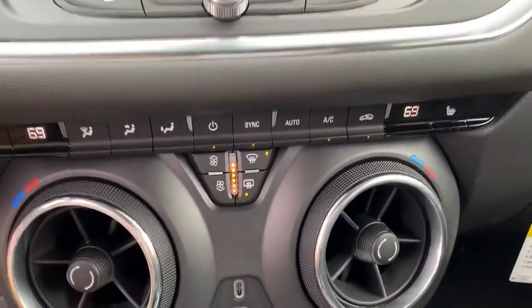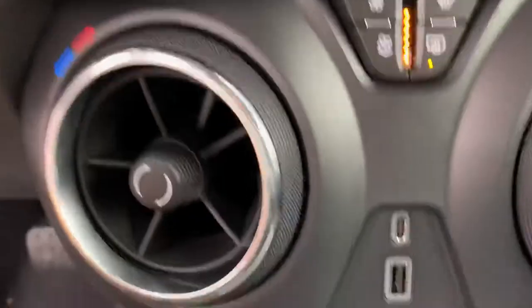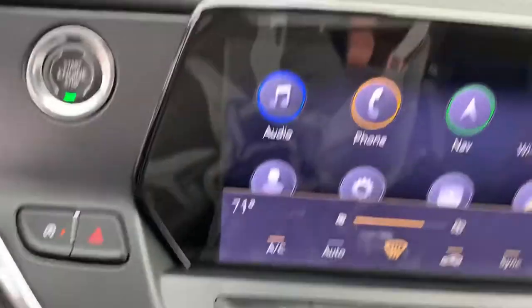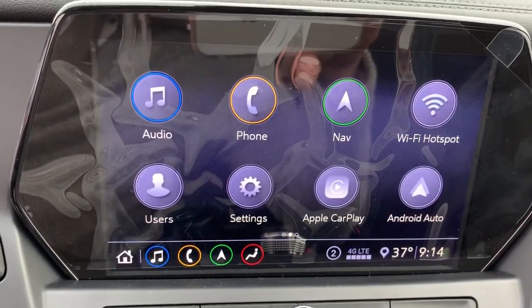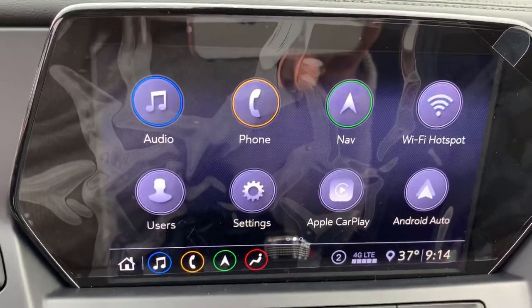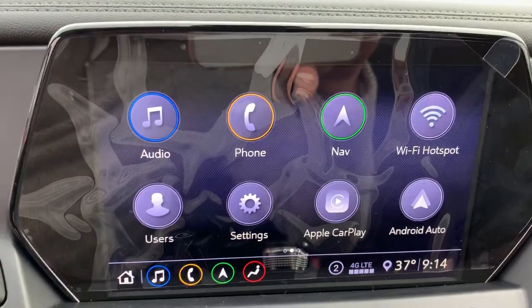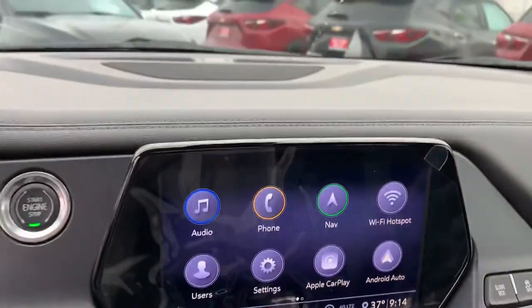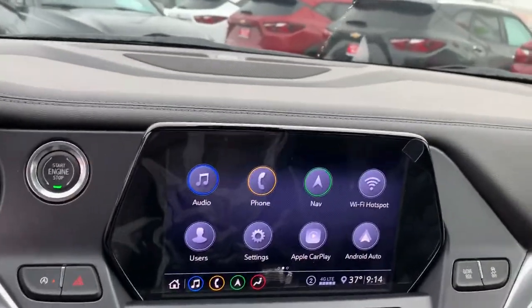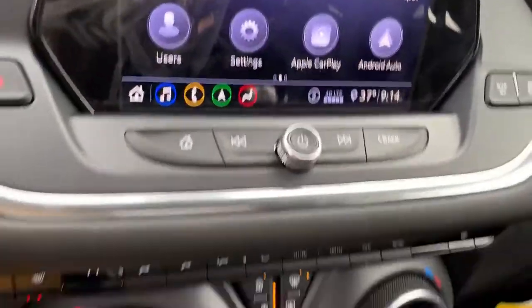We got heated seats, we got dual climate control, which I love. Eight-inch touchscreen — if you plug your phone into the USB port here using Apple CarPlay or Android Auto, it's going to act as a second phone screen for us, which is super cool. We're going to have access to Google Maps, text messages, a weather app, Pandora, Spotify — you name it. All of the useful apps are going to be right there.